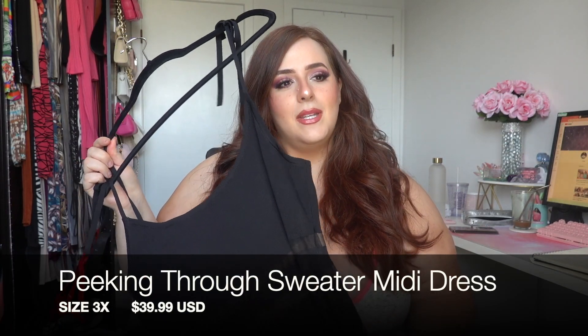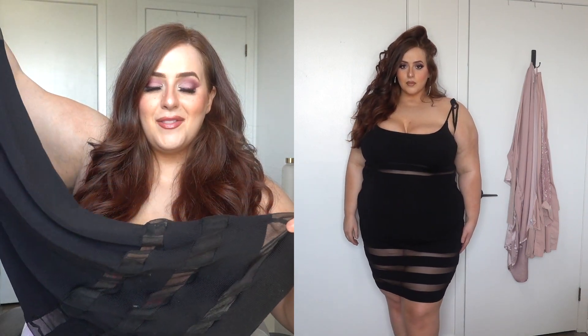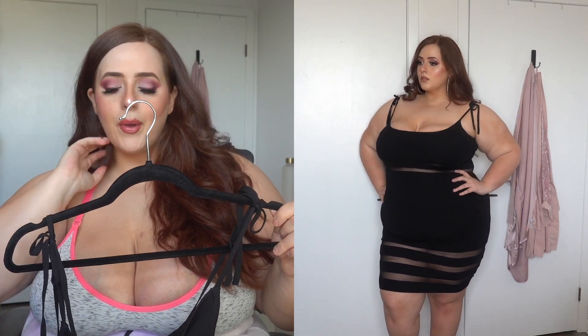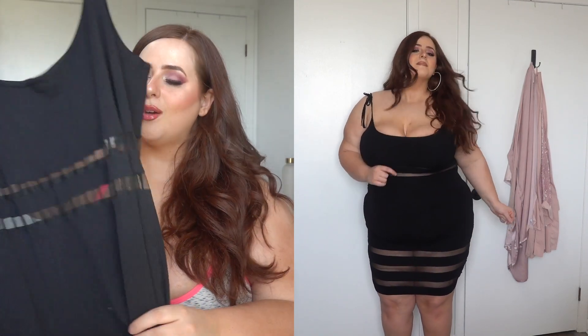I did TikToks with this one and I'm in love. This is called the Peeking Through Sweater Midi Dress, size 3X, $39.99. The peekaboo mesh material stripes go right underneath the bust — two on top and three at the bottom — so it's very sexy. I love the tie straps on the shoulder; it's not just a basic spaghetti strap, and I think that detail really flatters the décolletage.